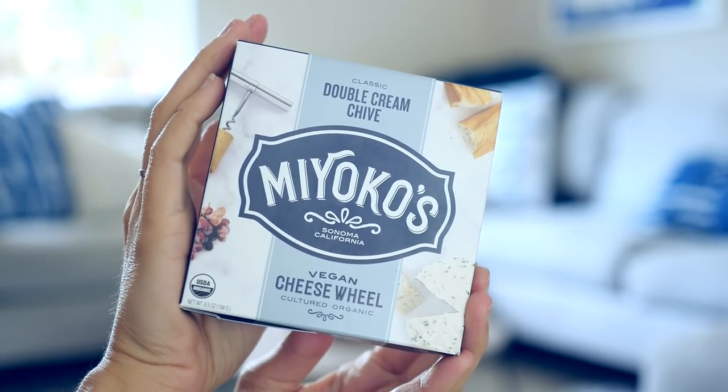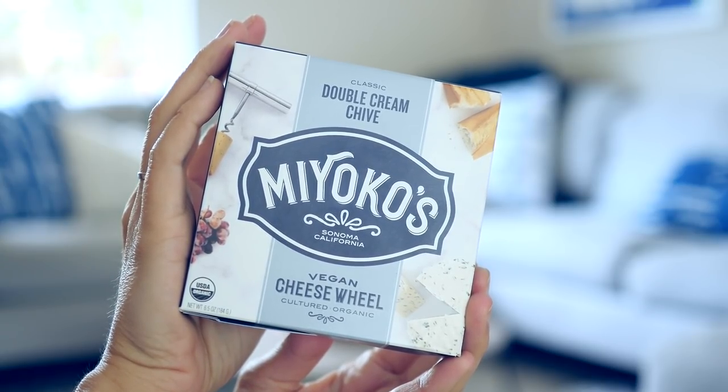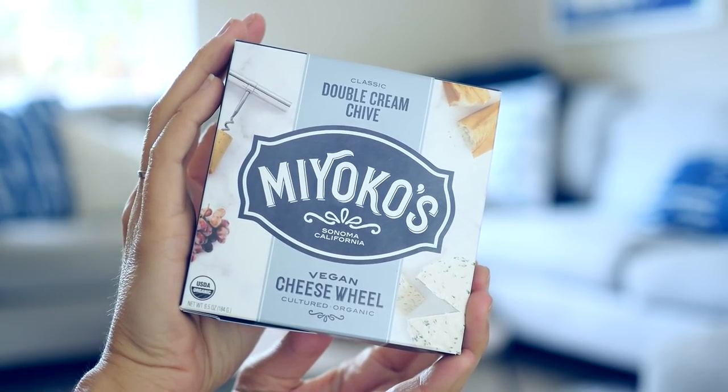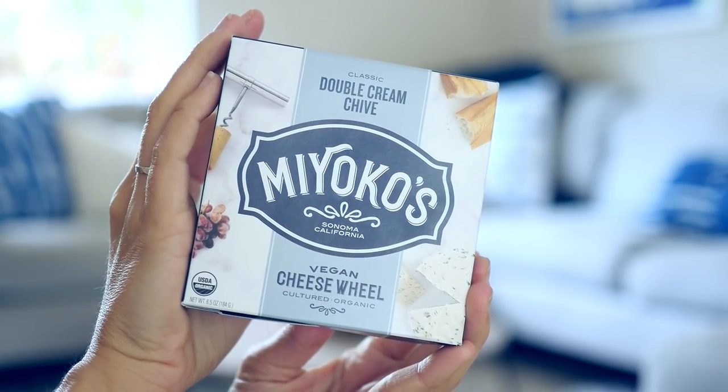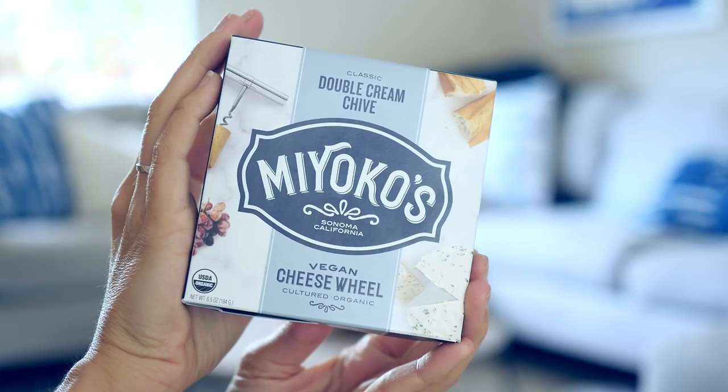I'm going to dive into cheese, because that's a big thing I hear when people go plant-based — they say, 'Oh I can never give up cheese.' Well, you don't have to. There are so many plant-based cheeses out there, but this one from Miyoko's is probably my absolute favorite fancy gourmet vegan cheese. You can find a whole line from Miyoko's at Whole Foods — she even has a mozzarella you can use on pizza.